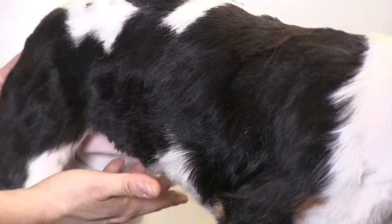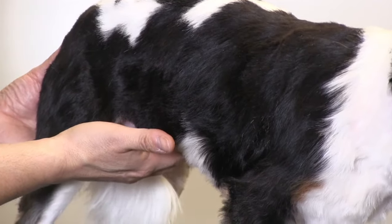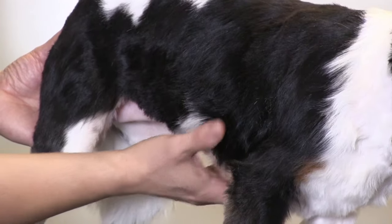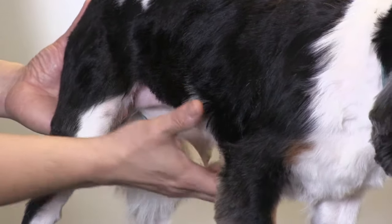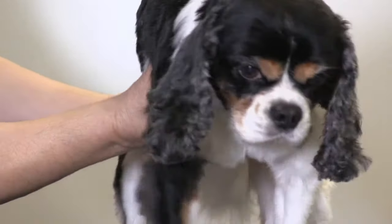Usually they are very sensitive there, so you even want to be careful about how you pick them up. You don't want to put too much pressure on that umbilical hernia. You lift them up more from the chest cavity.